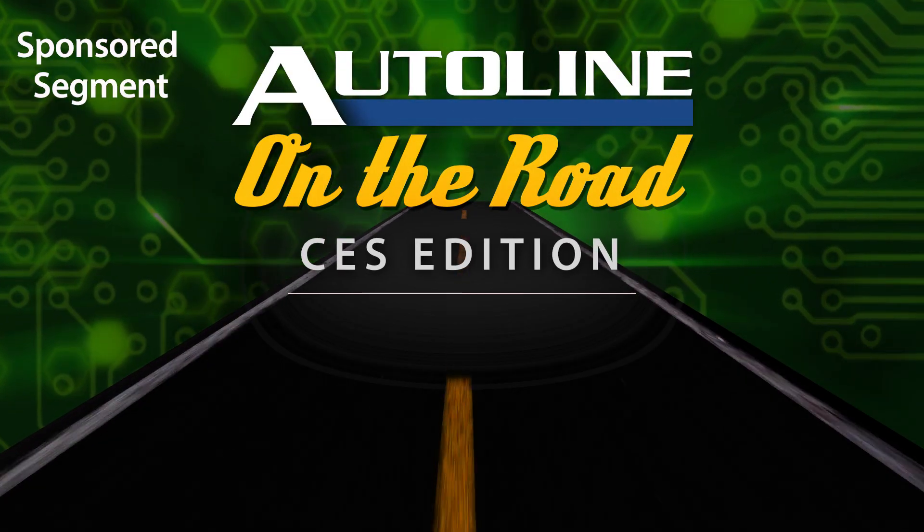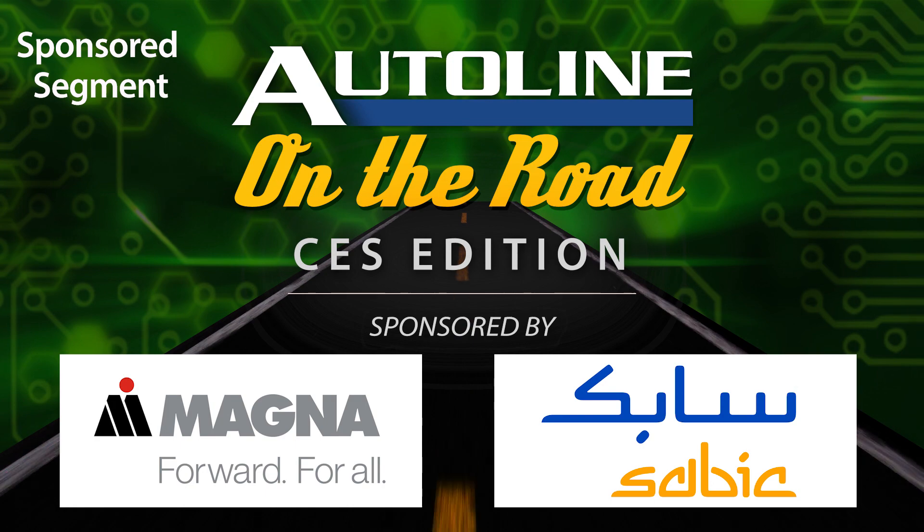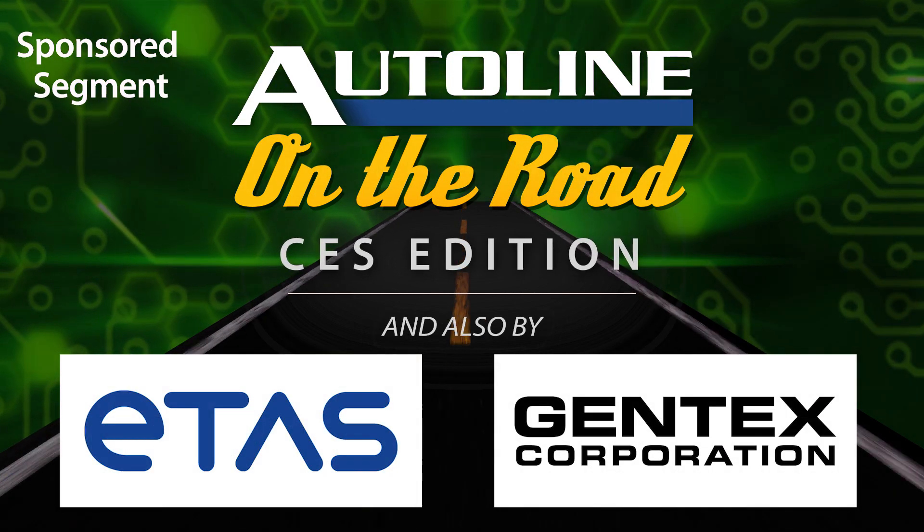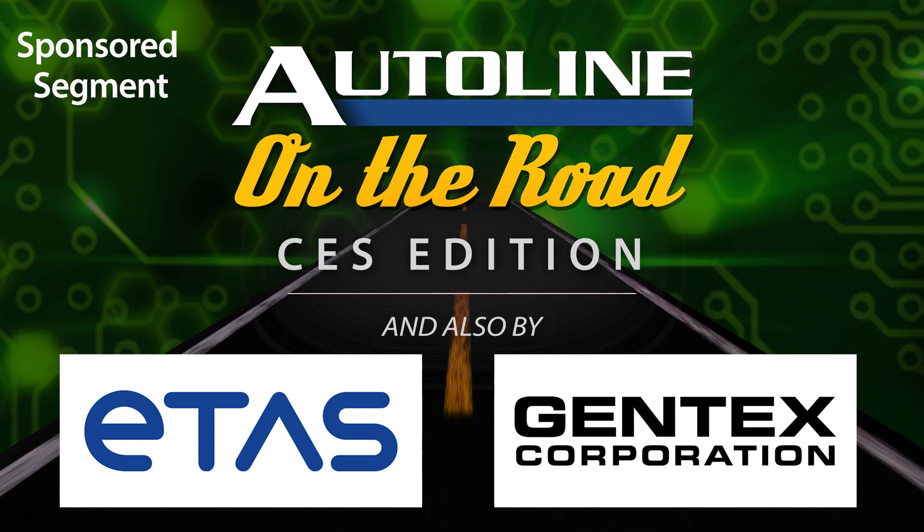Auto Line at CES is brought to you by Magna and SAVIC, and by BorgWarner, Bose, ETAs, and Gentex.